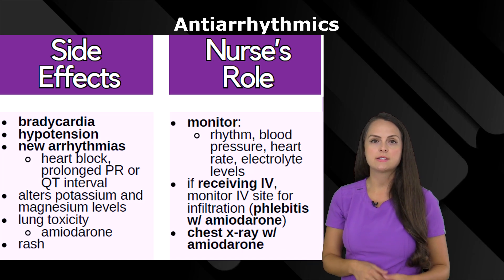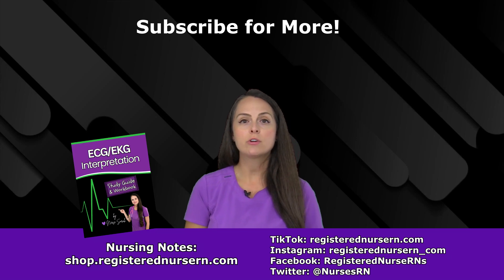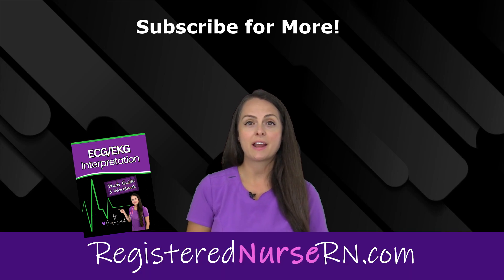A lot of protocols also recommend that a patient has a chest x-ray when receiving amiodarone, so make sure you're reviewing those results. That wraps up this video on cardiac medications. If you'd like to watch more videos in this pharmacology series, you can access the link below.